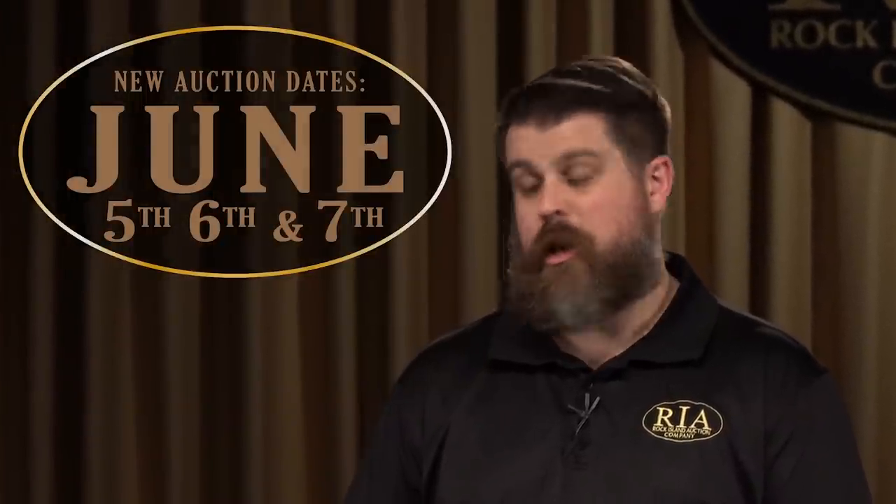Hello again everybody, Joel Kolander here with Rock Island Auction Company, here to talk to you about some fully automatic arms appearing in our April 24th, 25th, 26th Premier Firearms Auction coming up. The catalog is online right now at rockislandauction.com.